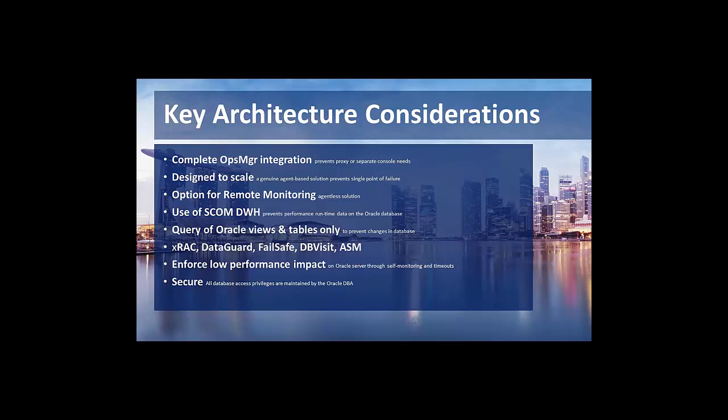As product director, I can say we make very sure that the Oracle Management Pack does not impact the Oracle server negatively. We have very strict quality measures and assurances at NICE to evaluate every new release, measuring performance before and after the management pack is deployed. You can be assured that the performance impact on the Oracle server is low. You can test this yourself by measuring performance before and after deploying the Oracle collector.